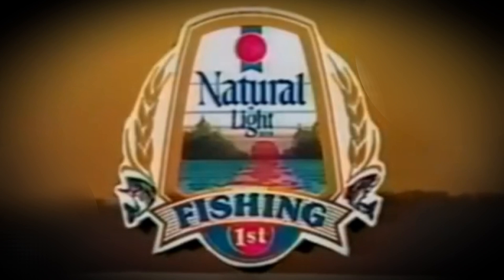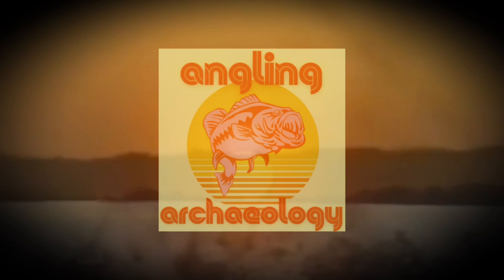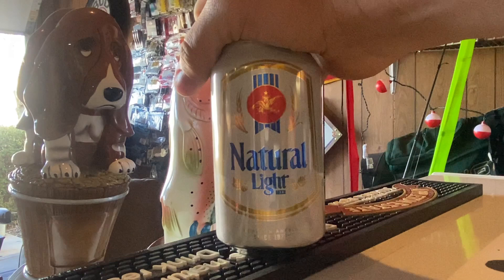From the brewers of premium quality natural light beer, Anheuser-Busch Incorporated, St. Louis, Missouri, we invite you to join us for Angling Archaeology.